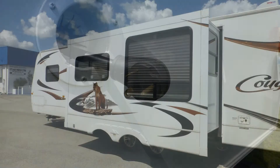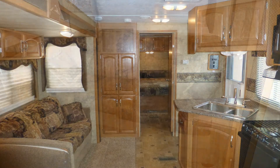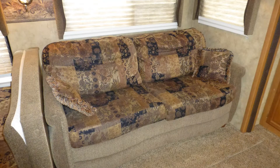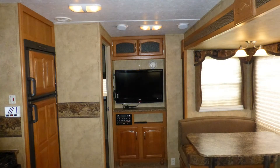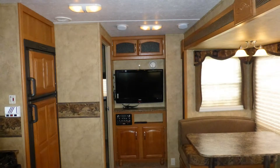Plug into campground power, set the slides, and camp in the lap of luxury which includes a convertible plush velour sofa. Relax anywhere to enjoy the outstanding living room entertainment center which features a 32-inch high-def LCD TV and stunning home theater surround sound that creates a theater-like experience.